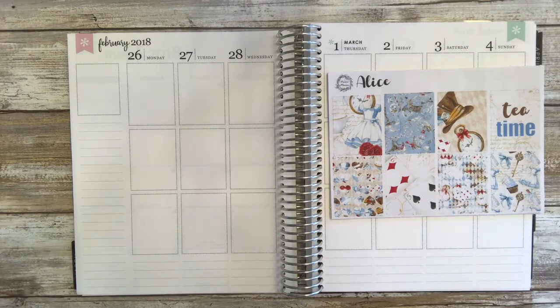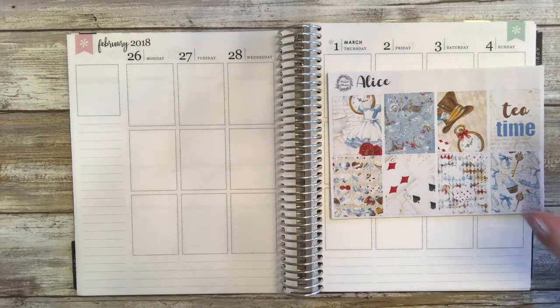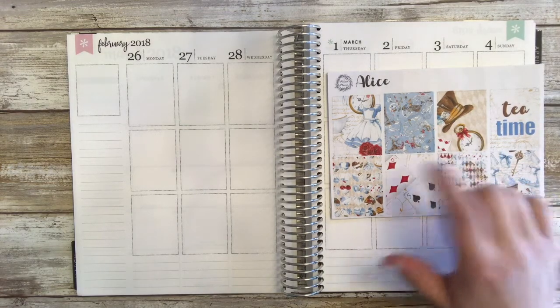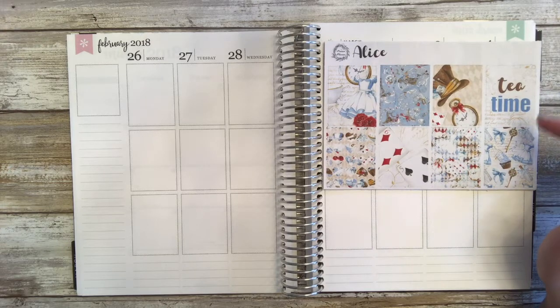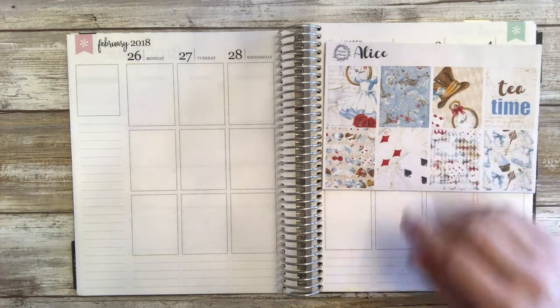Hey everybody, it's Stacey. Welcome back to my channel. Today we are going to be filming in my Erin Condren Vertical Life Planner for the week of February 26th to March 4th. I'm very excited because I'm going to be using this kit from my shop called Alice — it's an Alice in Wonderland inspired kit. I loved Alice in Wonderland when I was a kid, so I'm very excited to use it. I'm just going to show you the kit and then we'll keep going.